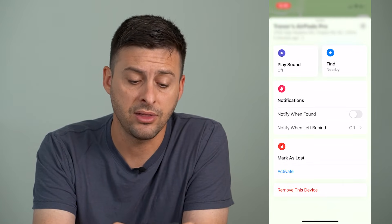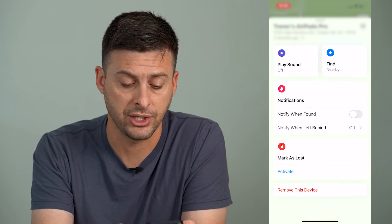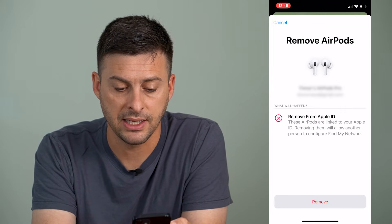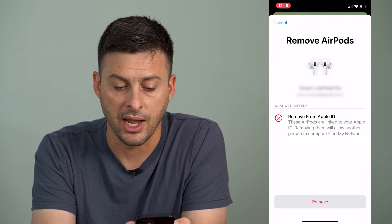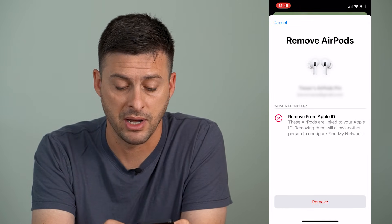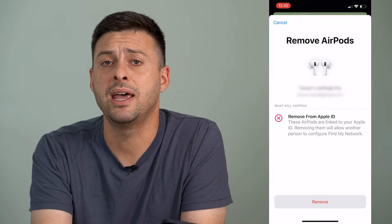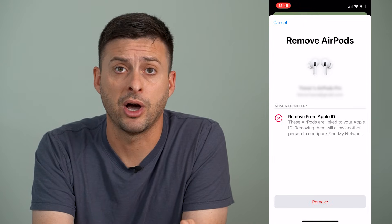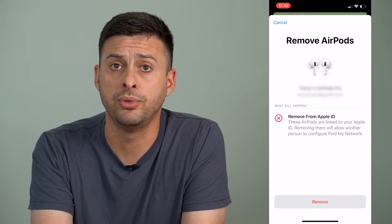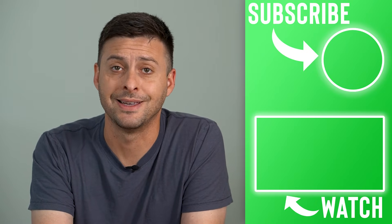Another thing you might want to do if you want to completely turn off the location is just hit 'Remove This Device.' It says these AirPods are linked to your Apple ID, and removing them will allow another person to configure Find My Network. Then you can just hit remove, and it won't keep track of your AirPod location. But you can still connect through Bluetooth and listen to those AirPods as you normally would.